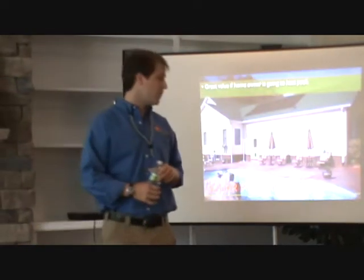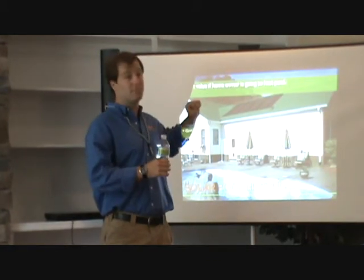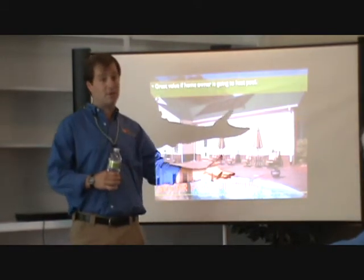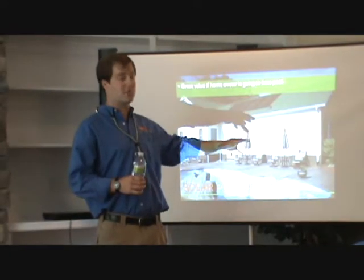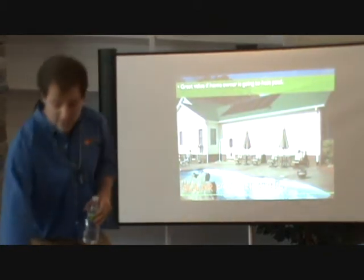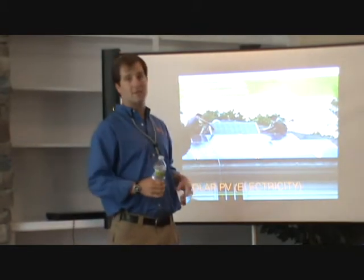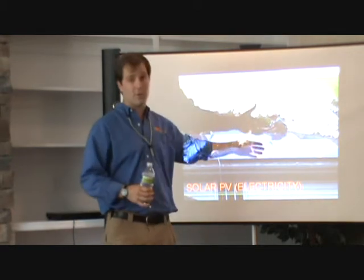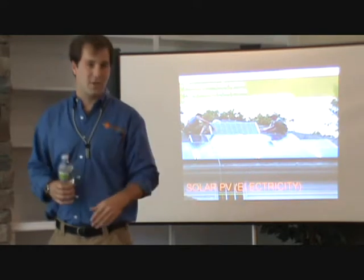Solar water heating is different from solar pool heating. Solar pool heating puts panels on the roof to directly heat pool water — one of the simplest solar technologies, because there's no heat exchanger. You're just taking your pool water, heating it, and bringing it back down. The other technology most people think about is solar PV — solar photovoltaic electric generation — putting panels on the roof to generate electricity tied into the grid. It's one of the most famous, but also one of the most expensive.